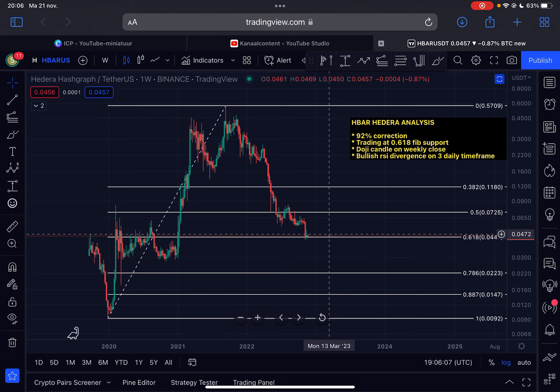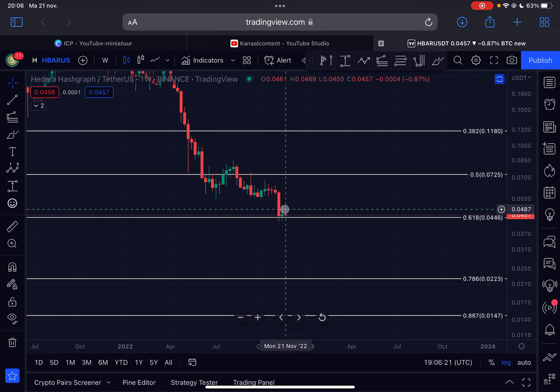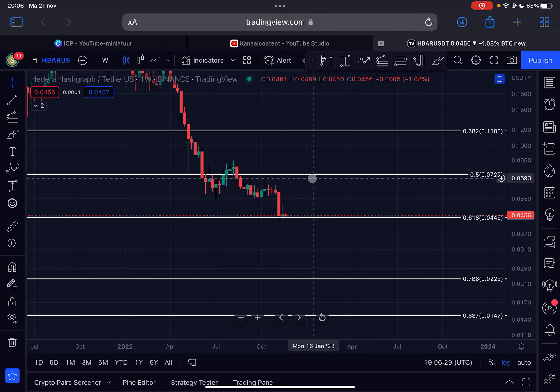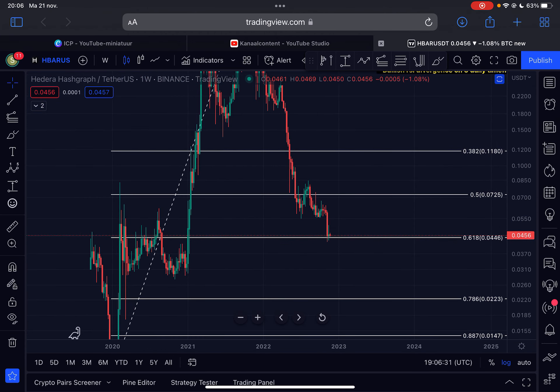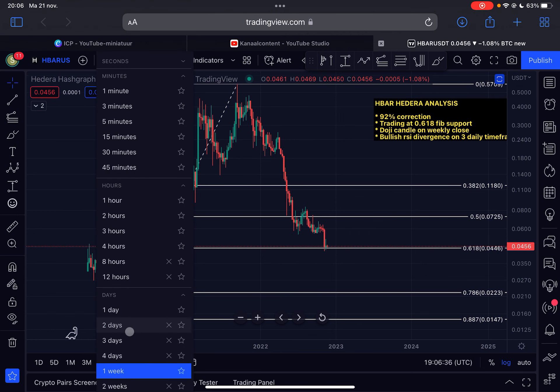This can definitely lead to a lot of upside in the future. If I zoom in to the current weekly candles, you can see that the previous weekly candle closed as a very beautiful doji candlestick. This means there is a long wick on the top side and a long wick on the bottom side, indicating that the imminent trend could reverse back to the upside — something that is very possible.